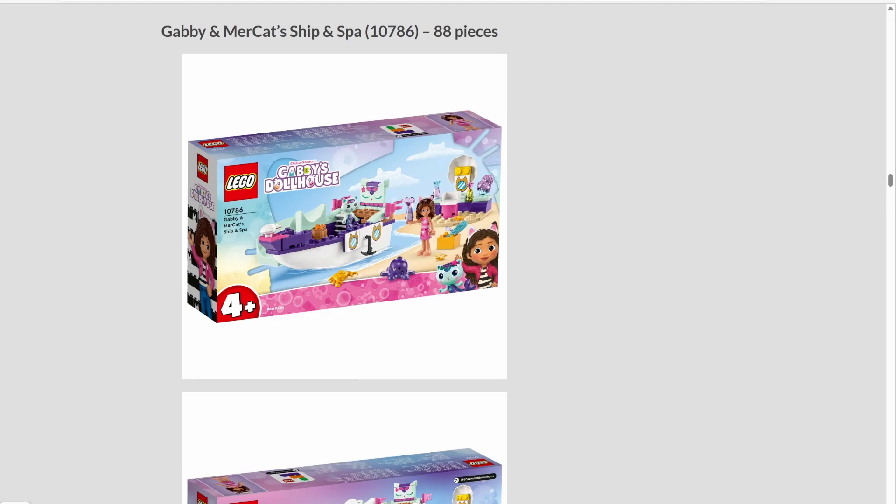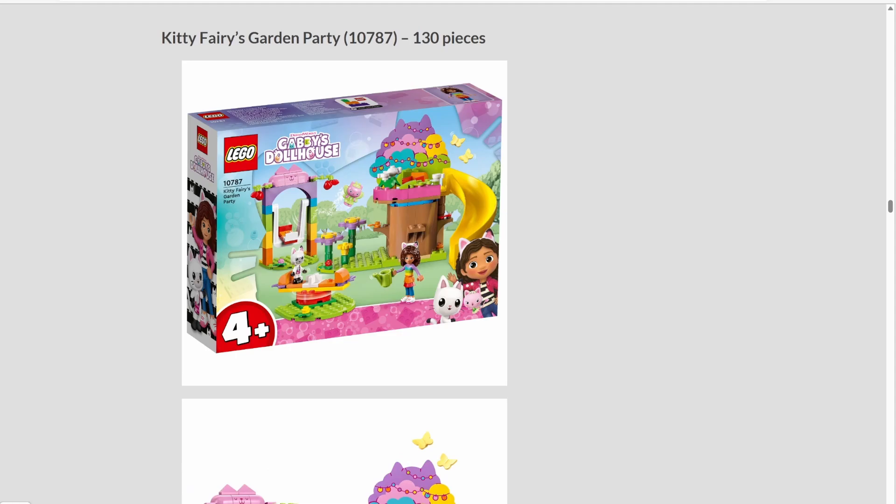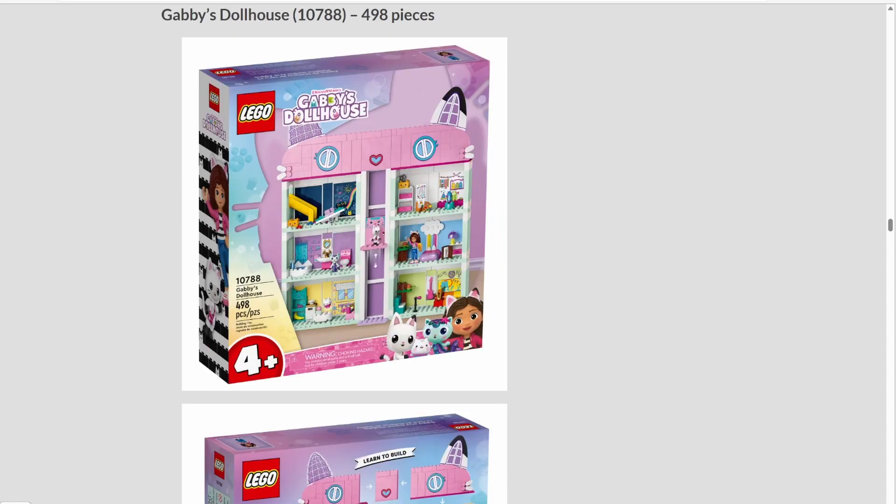I really don't have much to say considering my lack of interest, so we're moving on. Set number 10787, Kitty Fairy's Garden Party, has 130 pieces. The final set from the Gabby's Dollhouse theme is, well, Gabby's Dollhouse — set number 10788 for 498 pieces. Probably the best designed one of all four. I'll give them credit, it actually looks like a dollhouse.